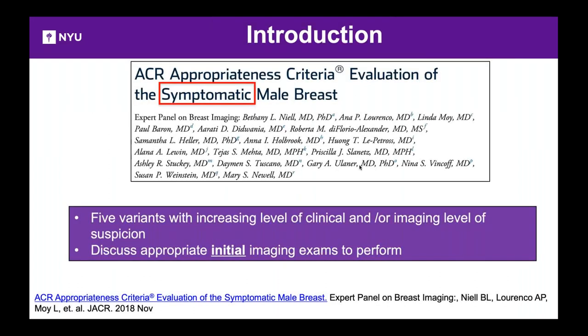I'm going to review how we work up male patients who present symptomatic, using the ACR Appropriateness Criteria for this setting. I am the current chair for the appropriateness criteria. We developed five variants or scenarios with increasing levels of clinical suspicion, and we'll discuss the appropriate initial imaging test to perform.